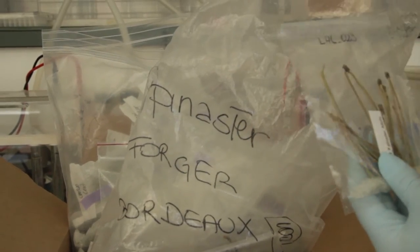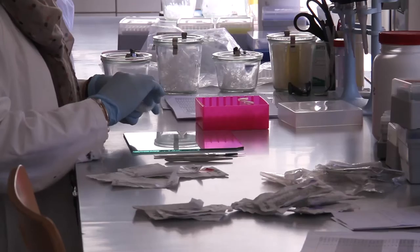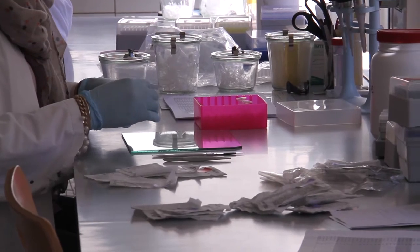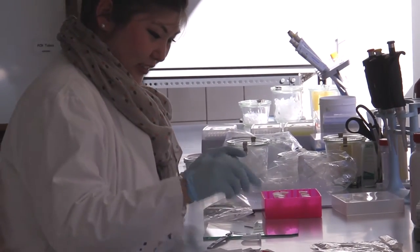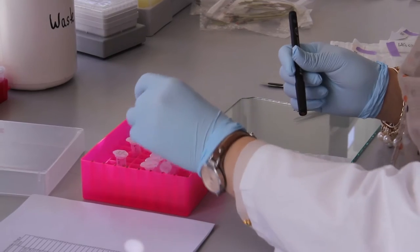Within our lab we are doing all the different steps, starting with registering the samples, doing the DNA extraction, and then even the genotyping is done in our lab with an API DNA sequencer. And then we do the data analysis. So the whole chain of laboratory steps is done in our laboratory.